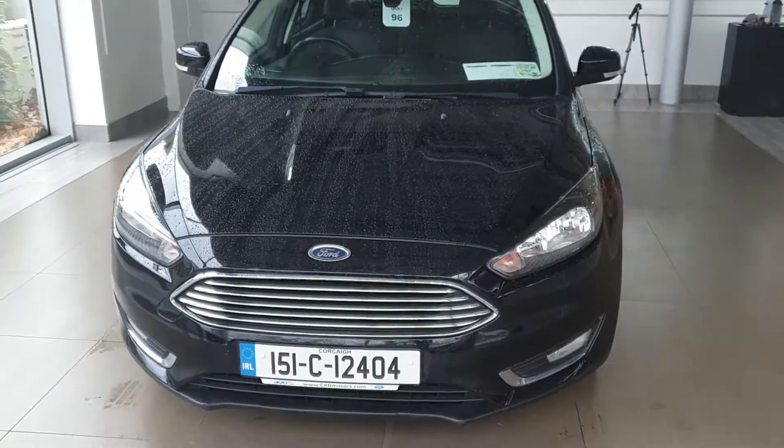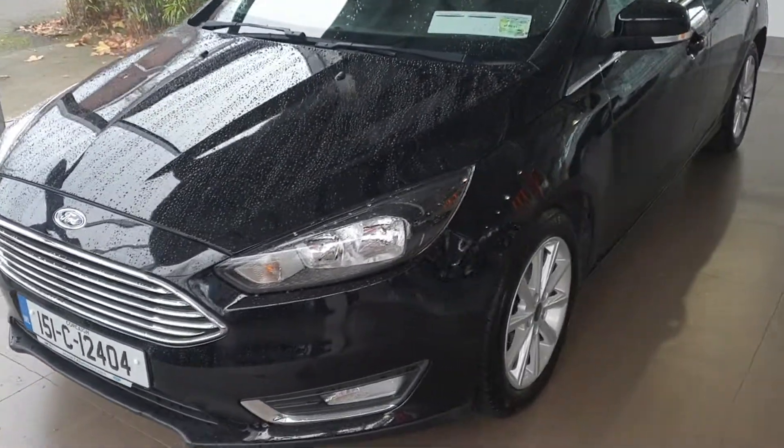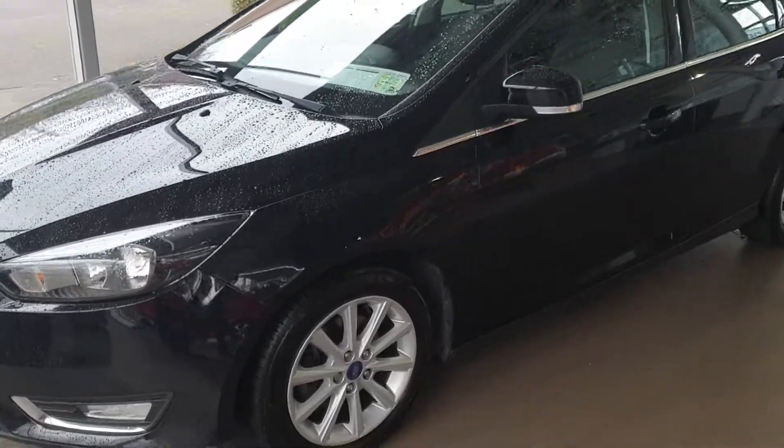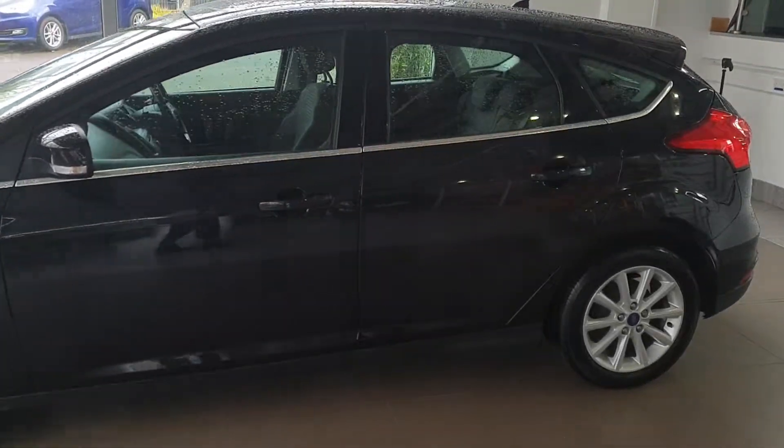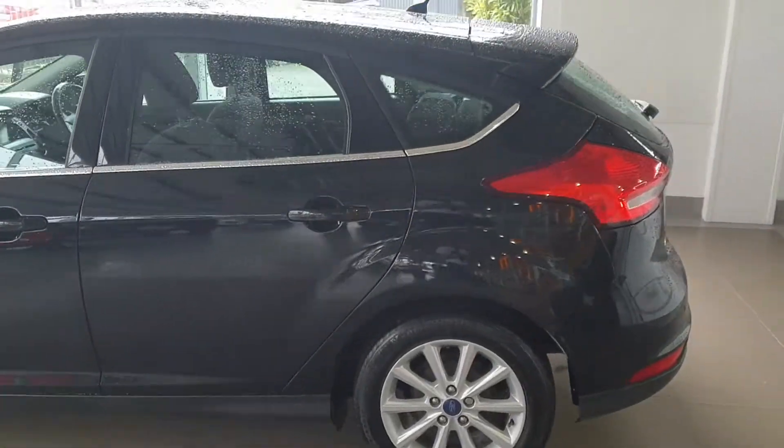With the Titanium, you still have a chrome front grille, front fog lights with a chrome surround, Titanium alloy wheels which are 16-inch, chrome along the door line on the outside of the car on both sides, finishing in Panther Black metallic paint.